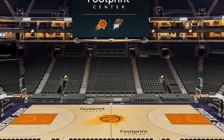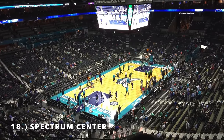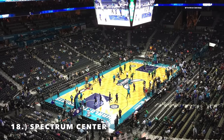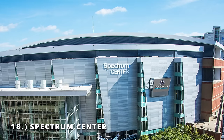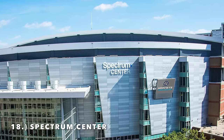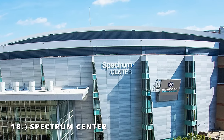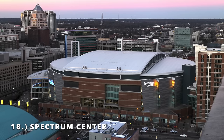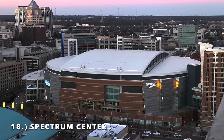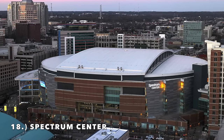Moving on to number 18, it is the Spectrum Center. I do really like the exterior; the interior is just super bland, and unfortunately that's what you get with a lot of these NBA arenas. It has been announced that the Spectrum Center will be receiving a big-time $200 million renovation in the coming years — they're going to take out some of the upper deck seats. Unfortunately I don't think they're adding too many natural light windows, which is one of the things I really like when it comes to NBA arenas.